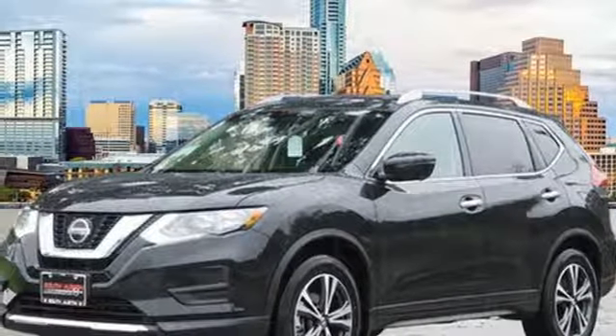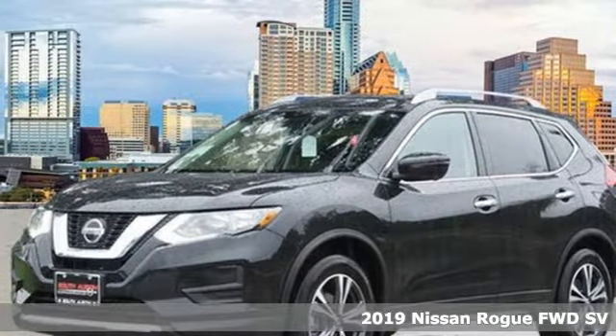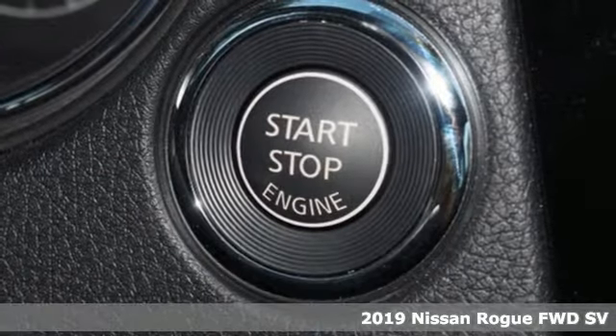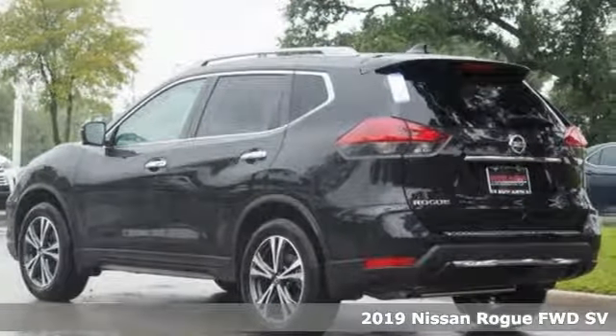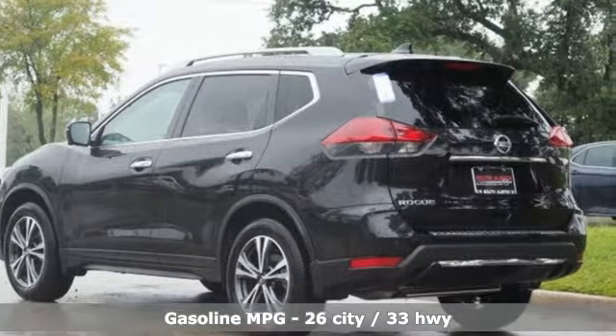It's a new 2019 Nissan Rogue. Long, tall, or wide, there's plenty of cargo and passenger space inside this sharp-looking crossover. And it comes with all the amenities you need.